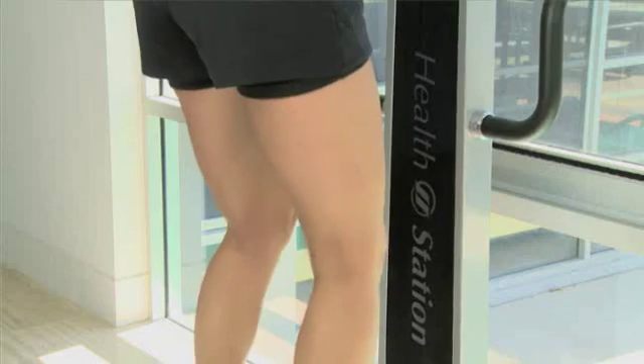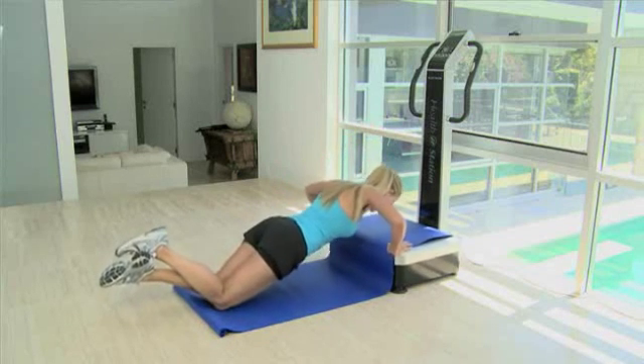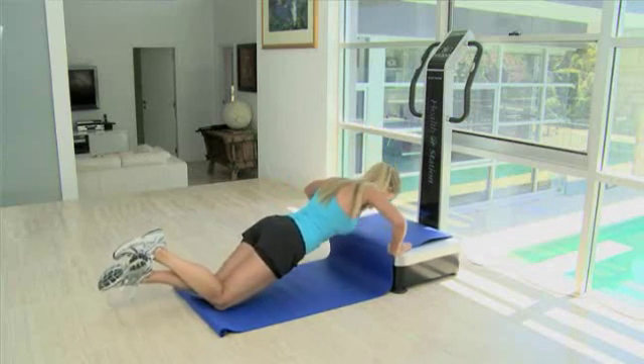Now don't waste time driving to the gym or waiting for a certain type of exercise machine to become free. And if you're the slightly shy type, why should you have to feel self-conscious in a room full of strangers?